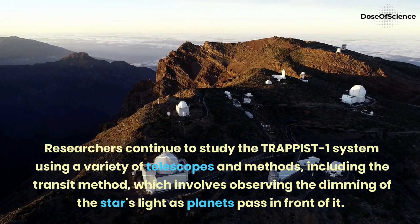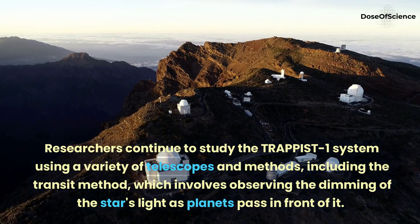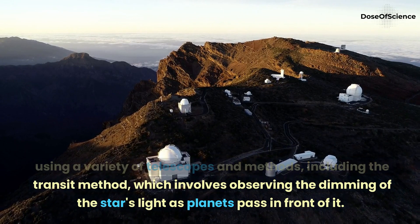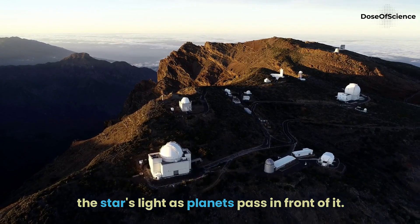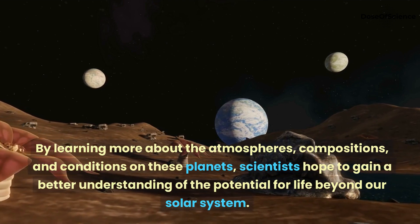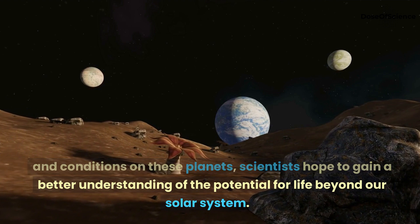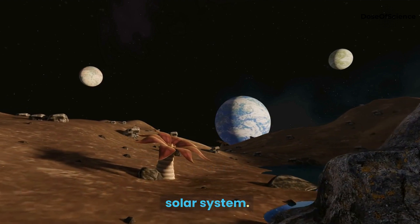Researchers continue to study the TRAPPIST-1 system using a variety of telescopes and methods, including the transit method, which involves observing the dimming of the star's light as planets pass in front of it. By learning more about the atmospheres, compositions, and conditions on these planets, scientists hope to gain a better understanding of the potential for life beyond our solar system.